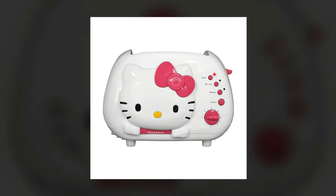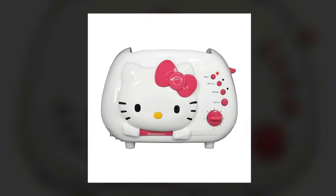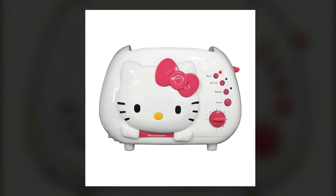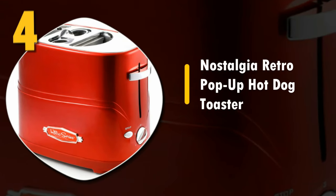Overall, it's very fun, especially for families with younger kids. For this reason, we recommend it to anyone looking for the cutest novelty toaster around. Number four: Nostalgia Retro Pop-Up Hot Dog Toaster.